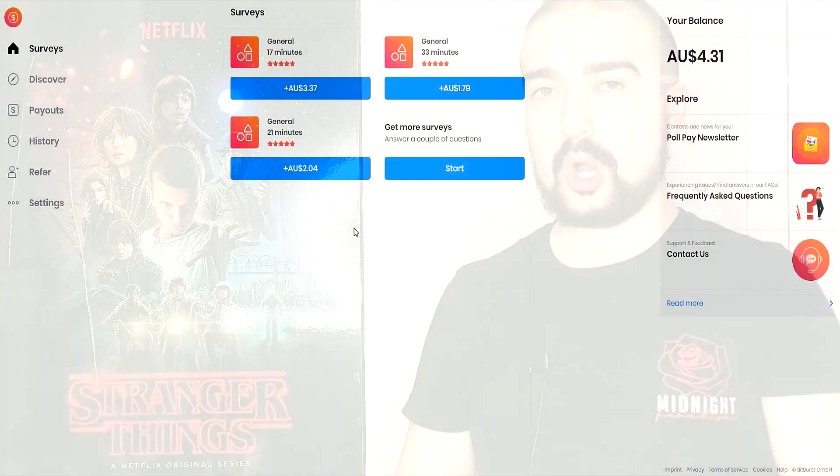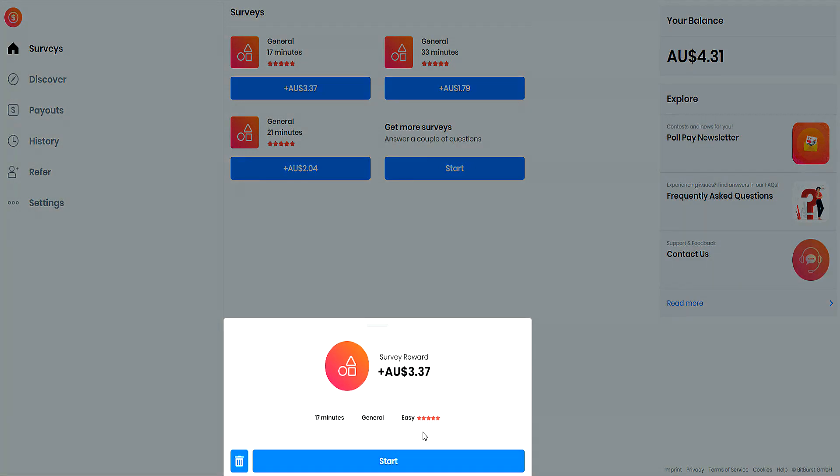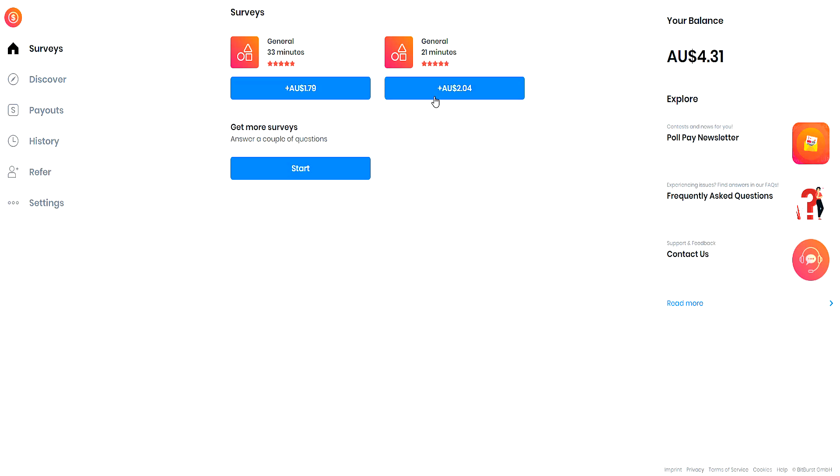Now I want to talk about the website version of PolePay. There is obviously a website that you can sign into and complete surveys from your computer. The layout of this website is extremely easy to understand — just think of it as the PolePay app but on your computer. I had no problems with it, but I did notice the surveys might differ from your app to the website. I would actually complete all the surveys on the app version, and then head to the website to see if there's any extra surveys. As you can see on the screen, there's no real dramas with completing a survey on the website version. I'll have a link to that in the description below as well.